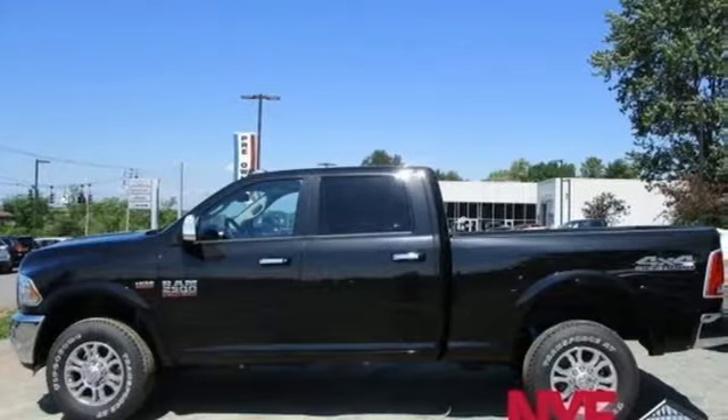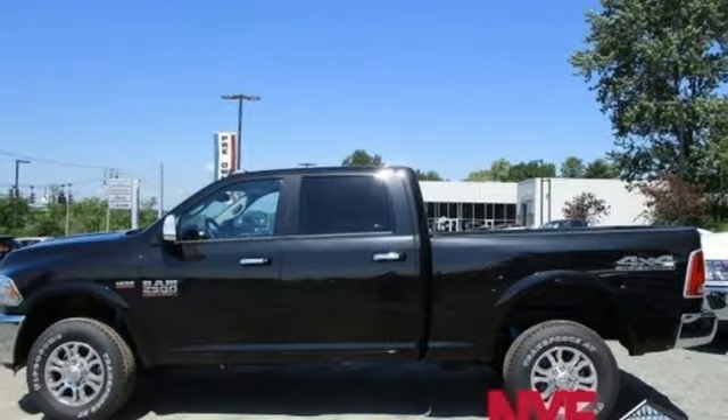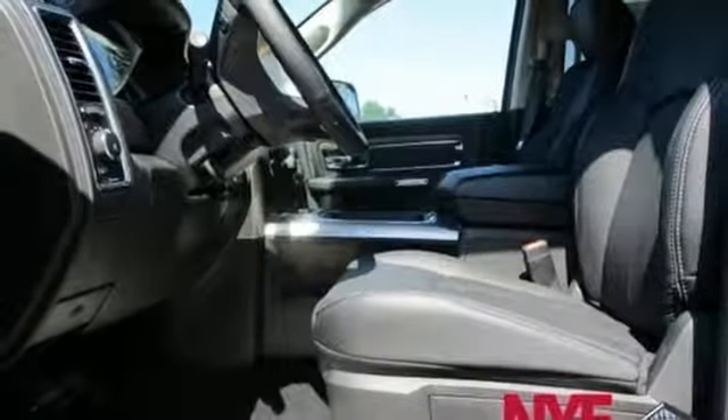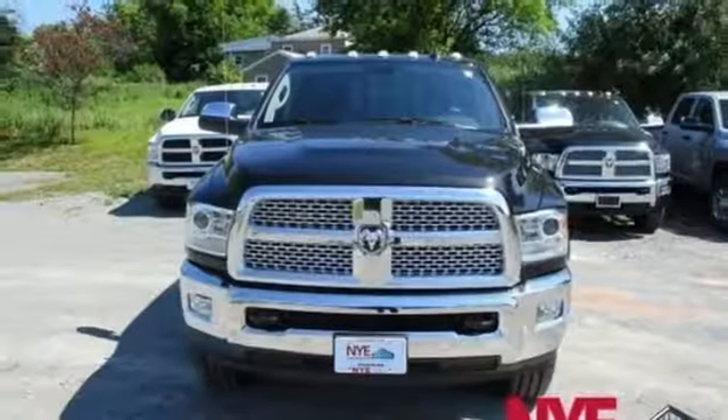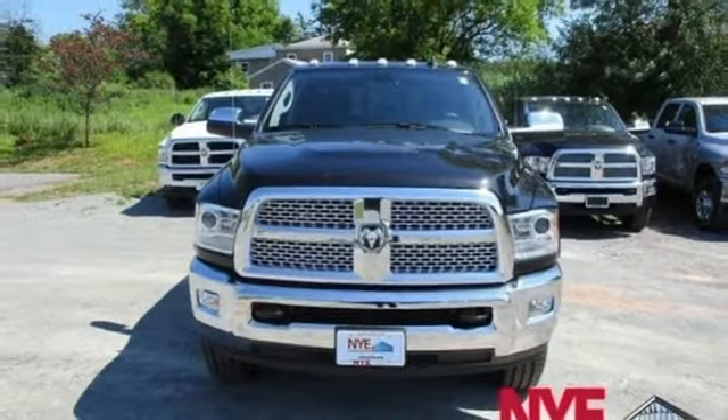Cabin comfort exceeds expectations, allowing you to enjoy the downtime between jobs with a media hub and audio input jack. Between the truck bed and clever storage solutions inside the cabin, you can bring along everything you need. The tire pressure monitor is on 24-7 alert.